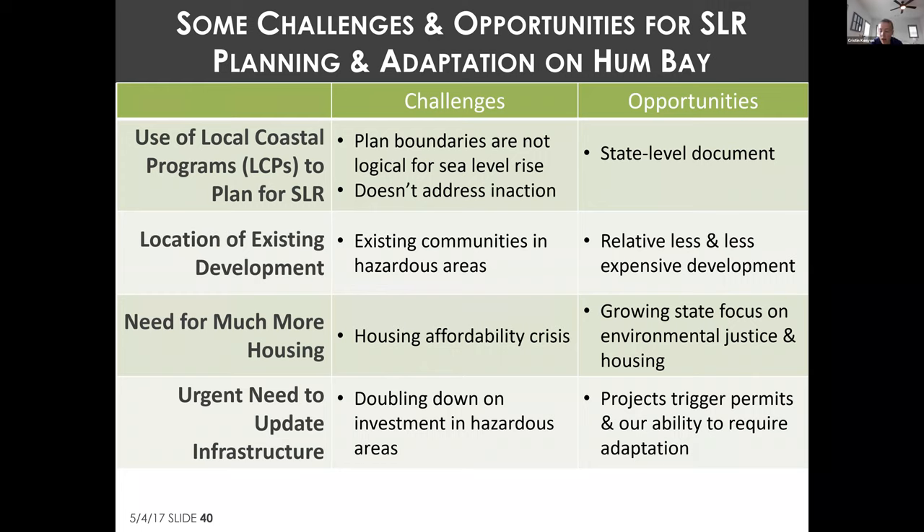Work has already gone into developing updated policies and just a bit more push is needed to get updates locally adopted and submitted — so please put pressure on your local government to update their LCP. One challenge of planning through the LCP is that it covers only the coastal zone of one city or county, while sea level rise demands comprehensive cross-jurisdictional planning for the bay as a whole. LCPs also don't cover all land that will be impacted.